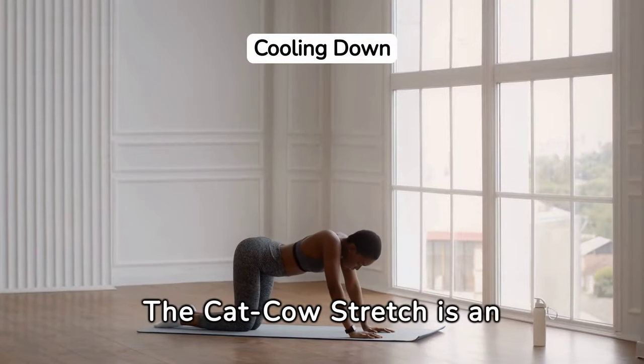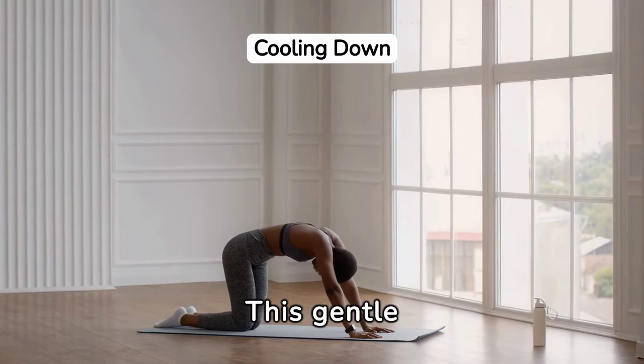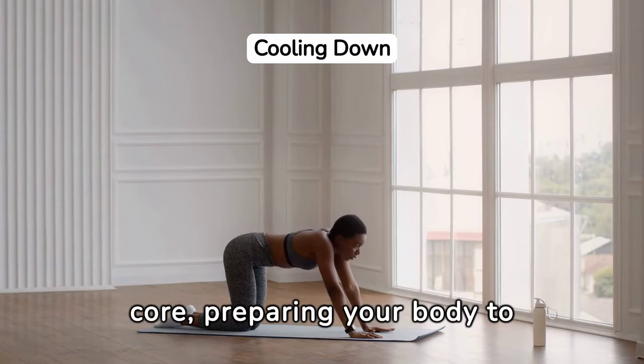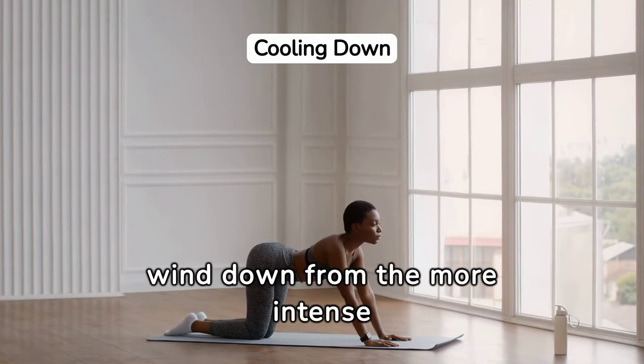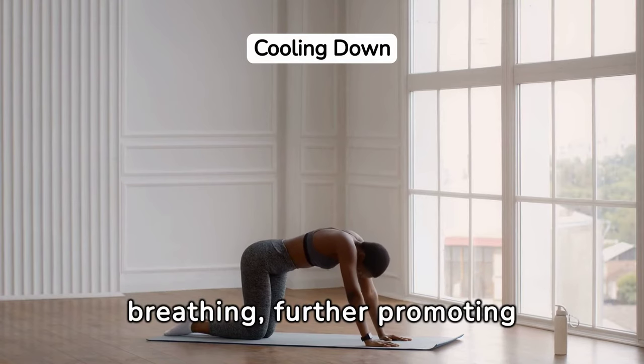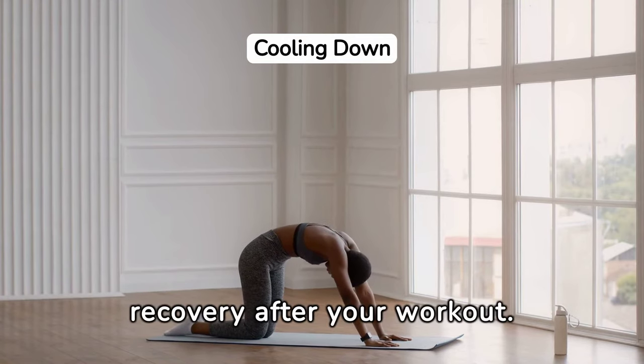The cat-cow stretch is an excellent way to start cooling down. This gentle exercise enhances spinal flexibility and warms up the core, preparing your body to wind down from the more intense exercises. Its rhythmic nature encourages deep breathing, further promoting relaxation and recovery after your workout.